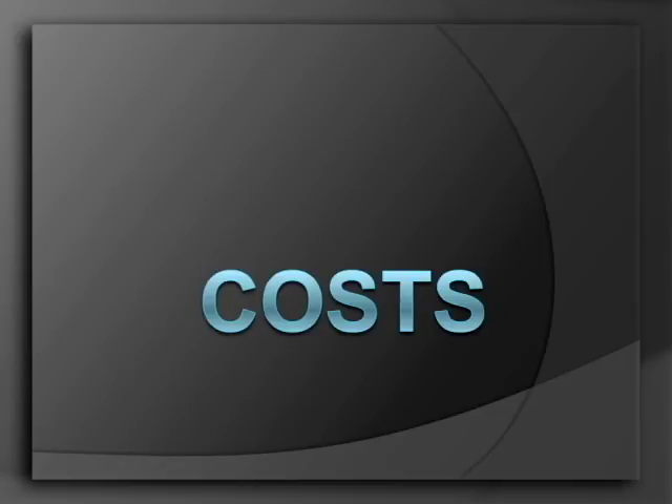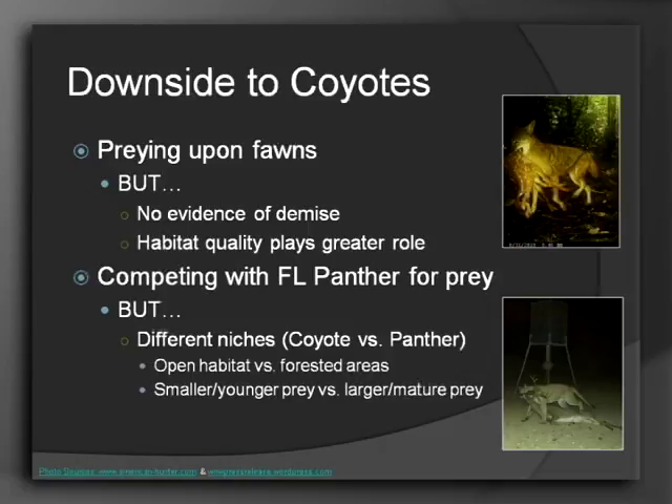What are the downsides to having coyotes? In terms of them preying upon deer, everyone loves Bambi, so that's obviously a top concern. However, research has shown there's not any significant downside to coyotes preying upon deer populations — the populations haven't dropped. Habitat quality actually plays more of a role for the deer than predation by the coyote. Competing with the Florida panther appears to be a big issue, but they occupy different niches — the coyote likes open habitat whereas the panther prefers forested areas. The coyote tends to prey upon fawns while panthers prey upon mature deer, so the competition really isn't that strong between those two.